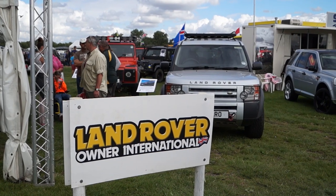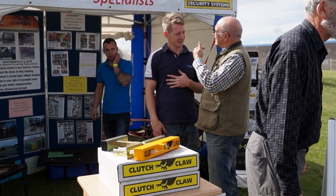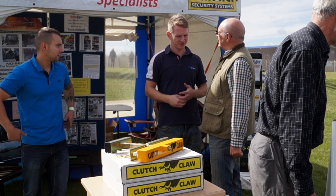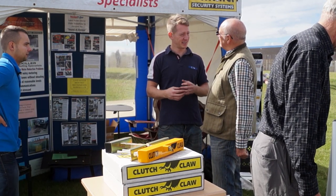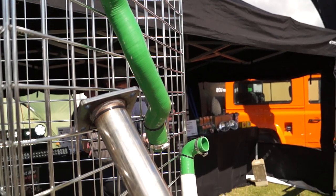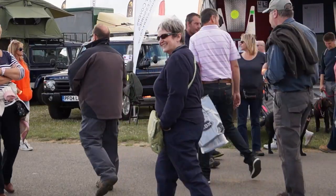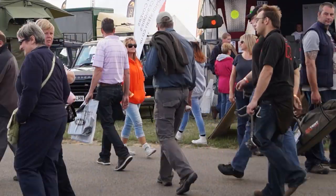Land Rover Owners Magazine have put a great effort into this show. So this is a great opportunity to talk to some of the businesses that advertise in the magazine and talk to them face to face about their products that they have for sale. We managed to pin down a few of the business owners to get an interview out of them, so we're going to share this on the video here.